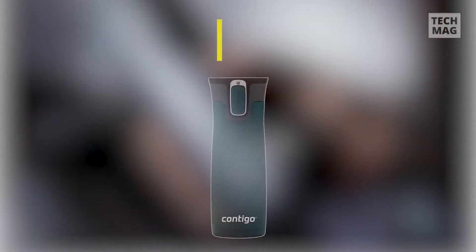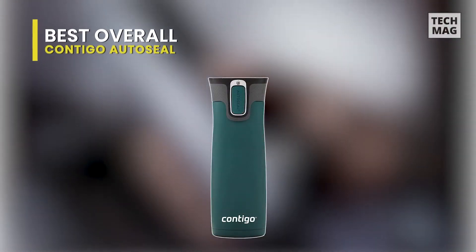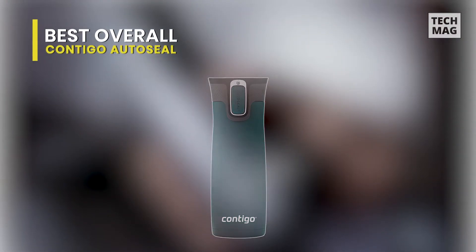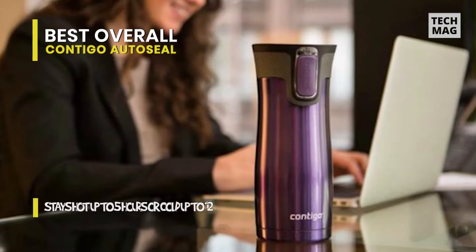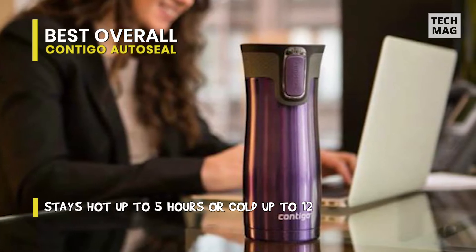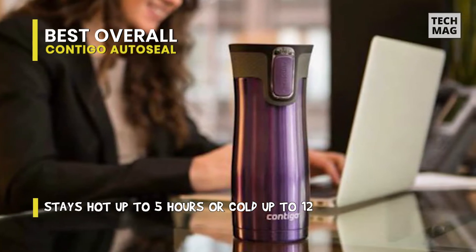Best Overall: Contigo AutoSeal. Because of its auto seal lid, this travel mug is perhaps the most recognizable Contigo design and is ideal for getting your coffee from point A to point B. Its patented auto seal technology is intended to prevent spills, so all you have to do is press, sip, and seal.